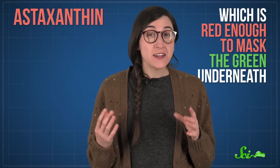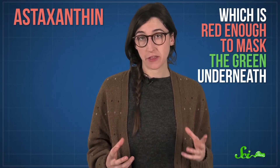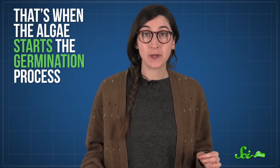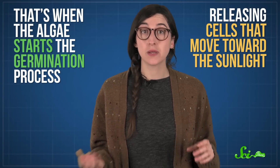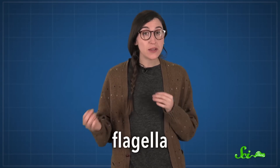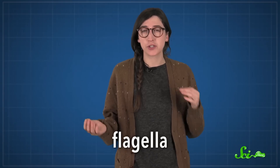C. nivalis has a carotenoid called astaxanthin, which is red enough to mask the green underneath and turn the snow pink or red. The algae are dormant during the winter, so you won't usually see pink snow then. But as the snow melts during the spring, nutrients from things like pollen and plant debris reach the dormant cells underneath. That's when the algae wakes up from their long winter's nap and starts the germination process, releasing cells that move toward the sunlight. These cells have flagella — small whip-like arms that they use to swim up until they're close to the snow's surface.